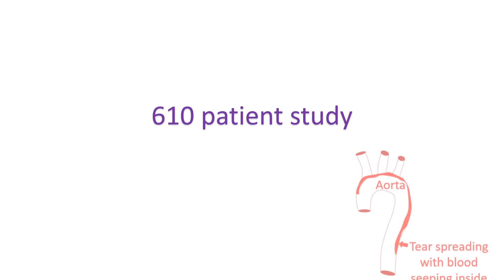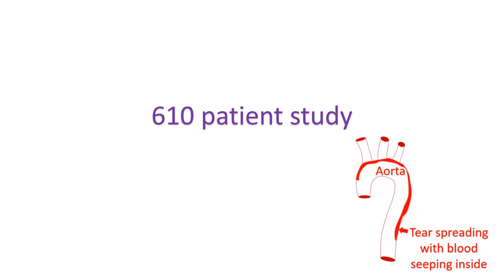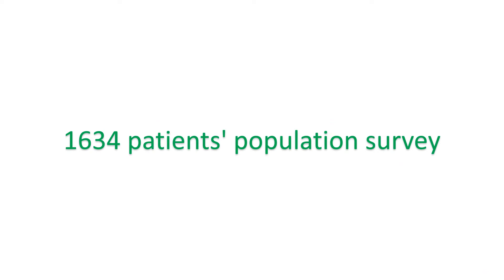Others mentioned that large inter-arm blood pressure difference was assumed to help identify patients with aortic dissection, but their study was a convenient sample of ambulatory patients seen at a university hospital emergency department. A simple random sample of 1,634 patients showed that 26.2% were at moderate risk of vascular events with inter-arm systolic blood pressure difference between 10–15 mmHg, and 17.3% were at high risk with inter-arm systolic blood pressure difference of more than 15 mmHg.